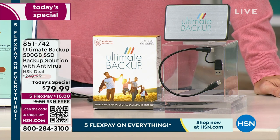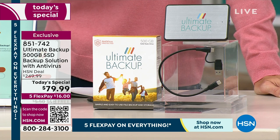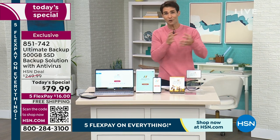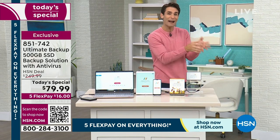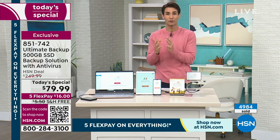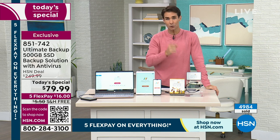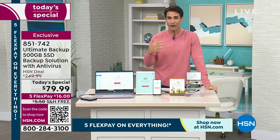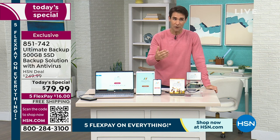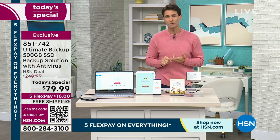Do you have them backed up? We're talking about those memories — they're irreplaceable. Maybe those are on your phone, maybe those are on your tablet. Well, the Ultimate Backup gives you that safety, gives you that peace of mind, and backs them all up. From your phone, when you back everything up and you know where everything is, you can delete them off your phone and you're not taking up space. Normally this is $249.99.